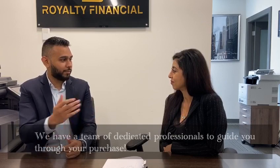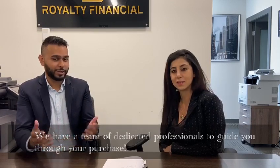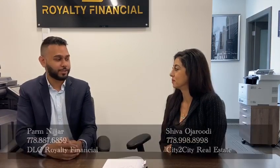The next step is getting in touch with your lawyer and also getting your home insurance, and that's basically all you need. Usually Shiva has the team ready — you've got the mortgage, the lawyer, and the home inspection — so it's usually a very seamless, well-communicated process amongst all the professionals. Thank you very much, have a wonderful day.